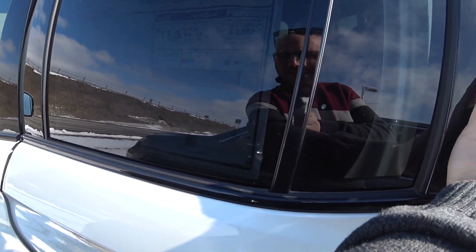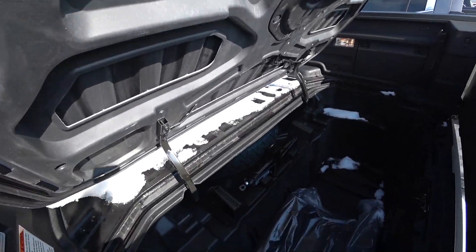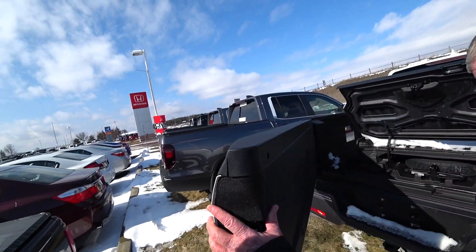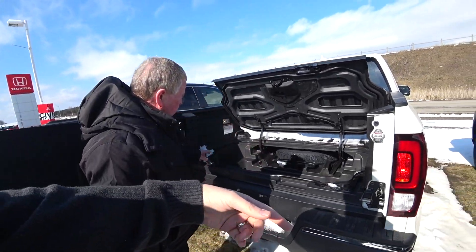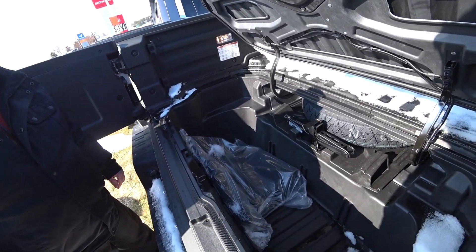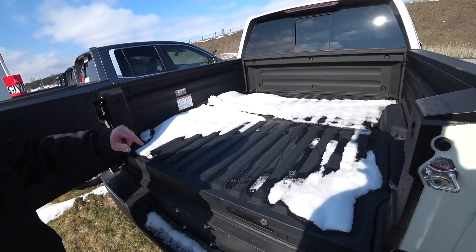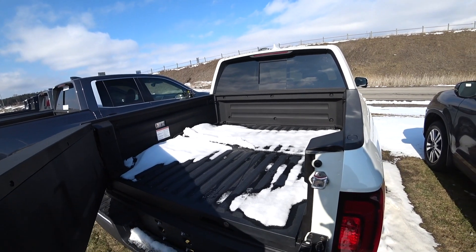At $41,315. The cool thing about the Ridgeline is all this stuff — you can hide it down in the bottom of the box. The door swings out two different ways, and it also flips down. With the tailgate down, you can actually put a four-by-eight sheet in flat, though it's not a full eight-foot box.